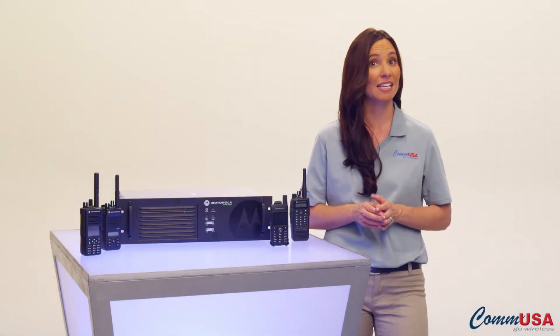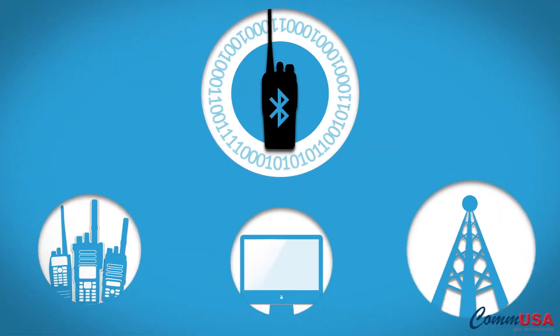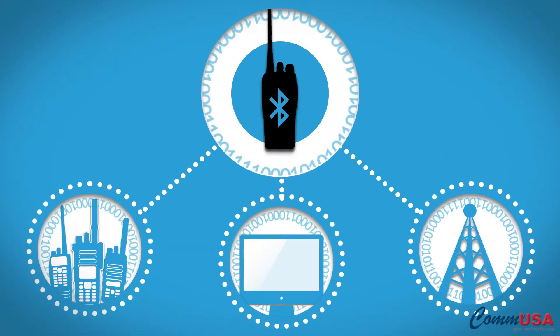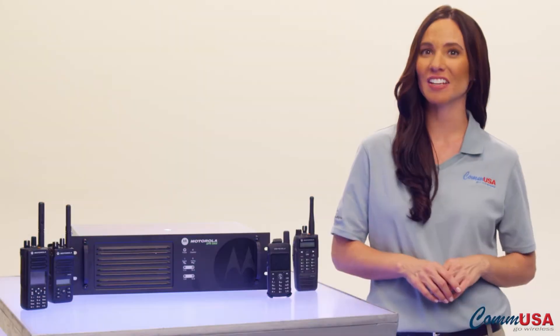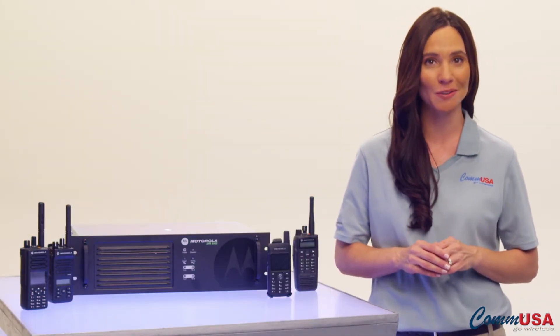There are also applications that take advantage of Moto Turbo's embedded Bluetooth technology for sending data from your digital radios. In fact, if you can think of a need, one of our developer partners has probably already thought of a solution.